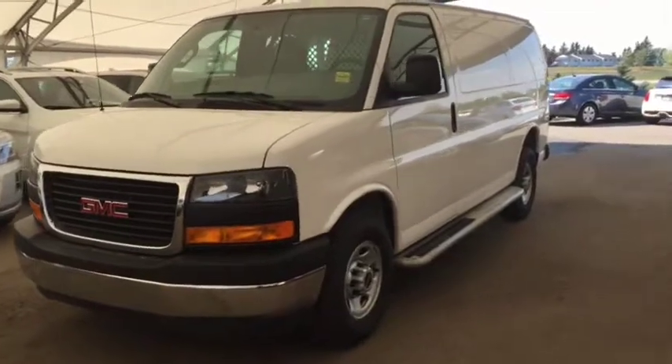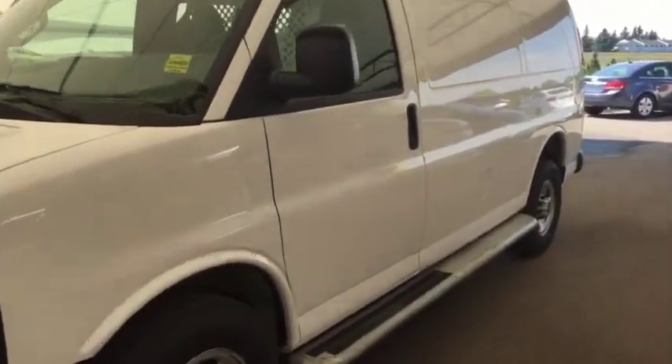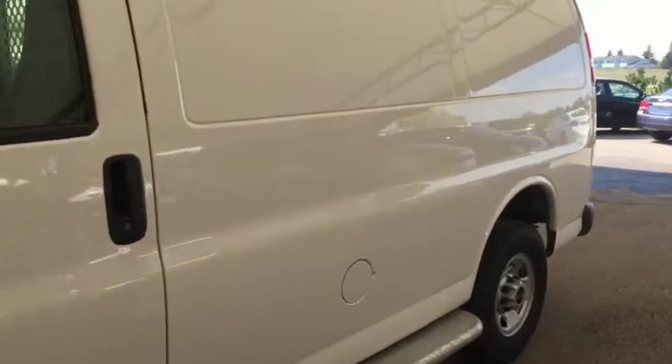Welcome to Davis Chevrolet. This is a pre-owned 2017 GMC Savana van in the color white.